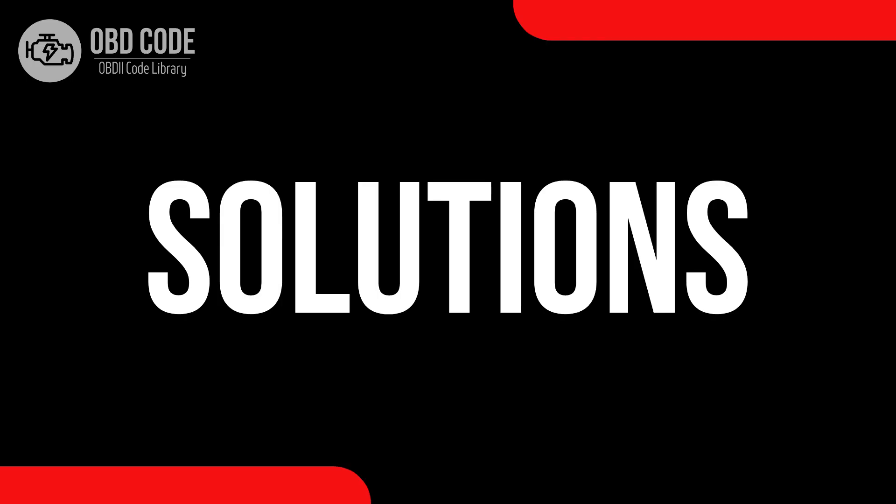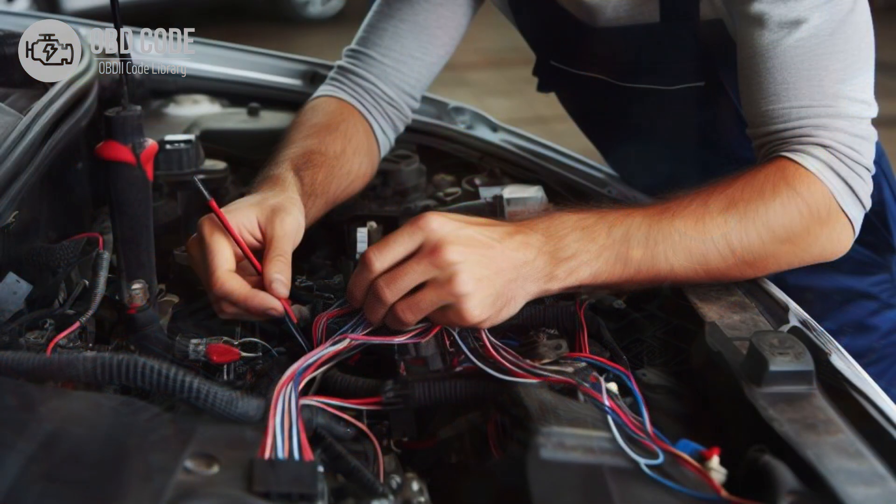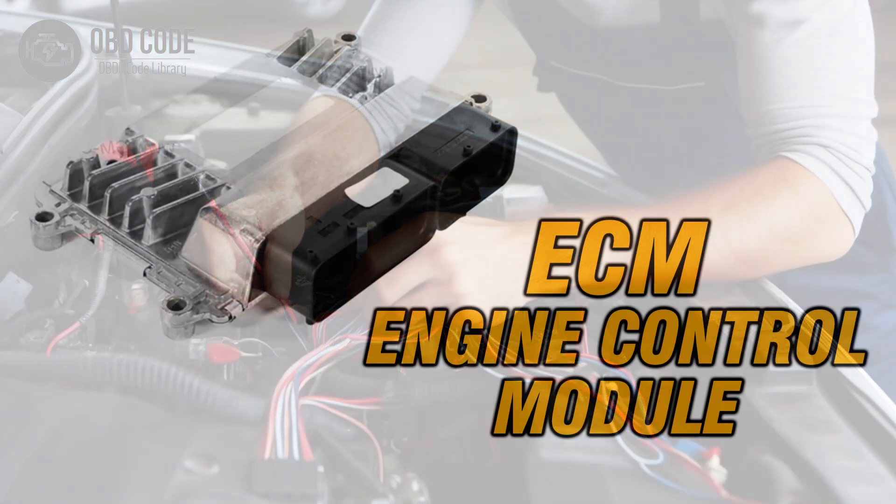Code solutions P0375: 1. Inspect and, if necessary, replace the component responsible for the timing reference high resolution signal B. 2. Check for any faults or damages in the wiring or connections of the timing reference circuit.